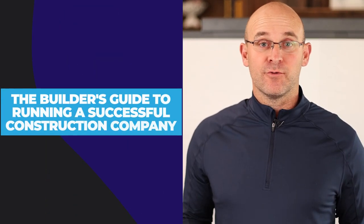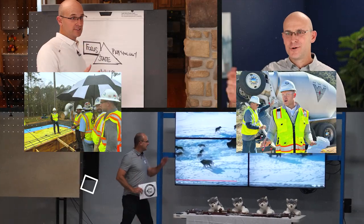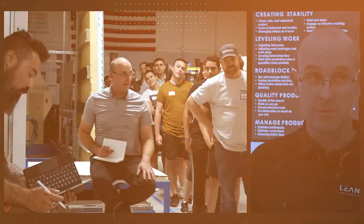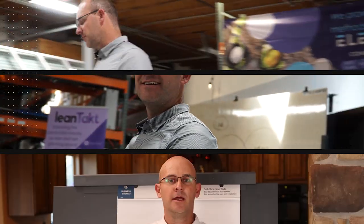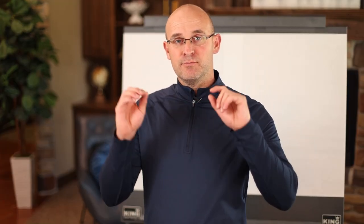We're going to give you the builder's guide for running a successful construction company. When you get done watching this video, you're going to be inspired to think about the key concepts that we've explained and make sure that you have those in your company and you've filled any holes that could create risk and cause you problems. You're going to love this video. So I'm going to give you the list of things that you must have to run a successful construction company.